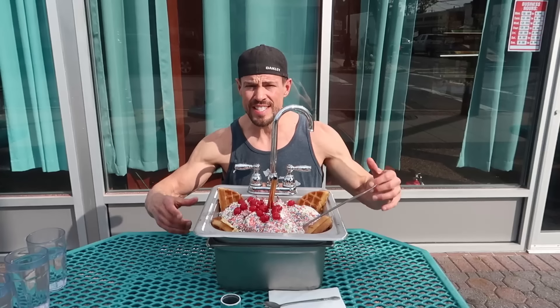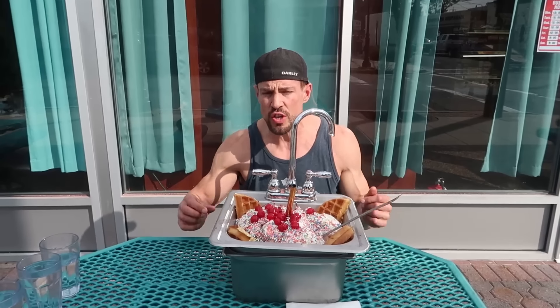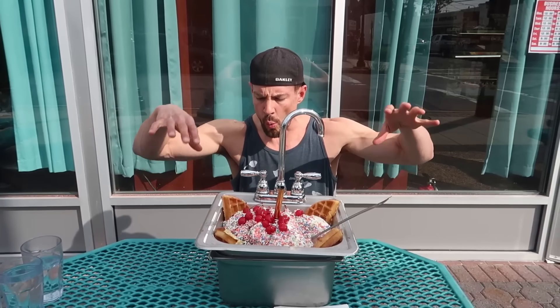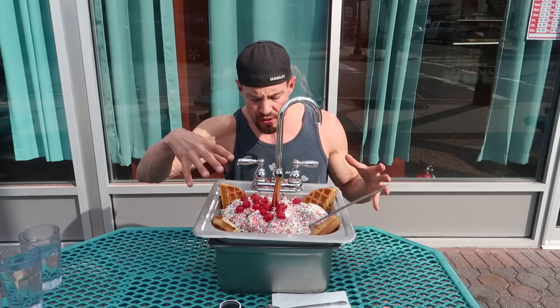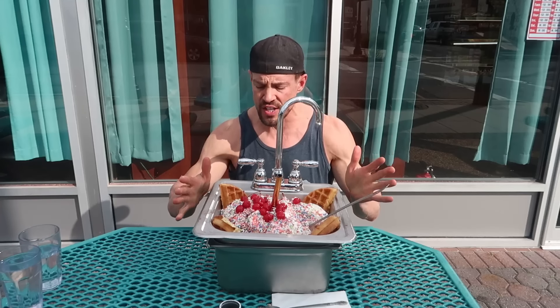So thanks for joining guys, let's go give it a go. Alright guys, so here it is — everything in the kitchen sink. We've got the 10 scoops of ice cream, topped with some waffles, cherries, a bunch of whipped cream, sprinkles, and some bananas on there as well.